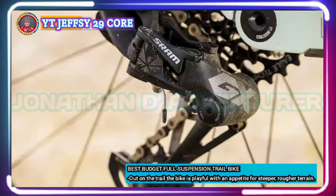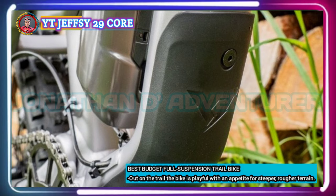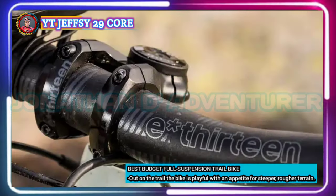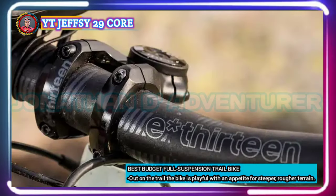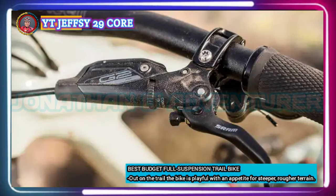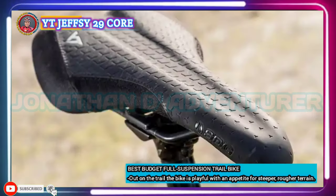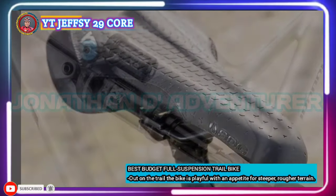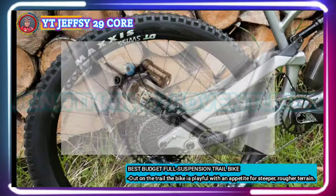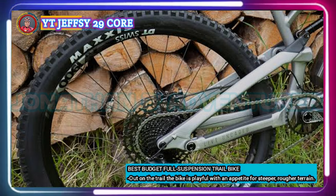The Jeffsy Core 2 also features a DT Swiss wheelset, dropper post, and top-performing Maxxis tires for hundreds less than its competitors. It comes in either 29-inch or 27.5-inch wheel sizes. To keep you hydrated without compromising their suspension design, YT made a special Fidlock bottle that fits neatly in the frame. These robust bikes are ready for the toughest missions, with a versatile platform combining performance and efficiency for plenty of good times on any trail.